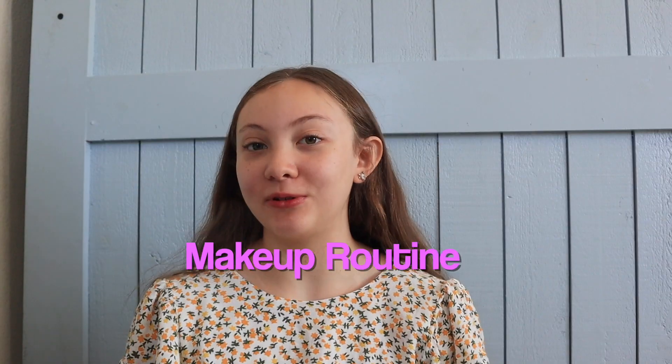Hey guys, welcome back to my channel. So today I'm going to be showing you guys my long-awaited makeup routine.